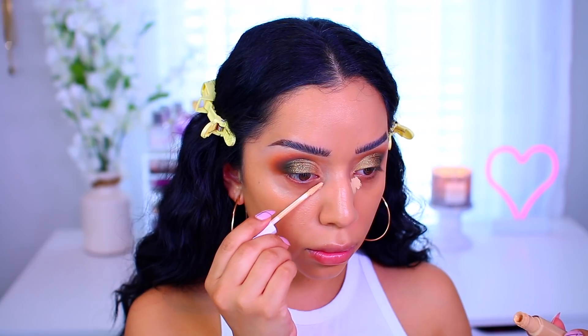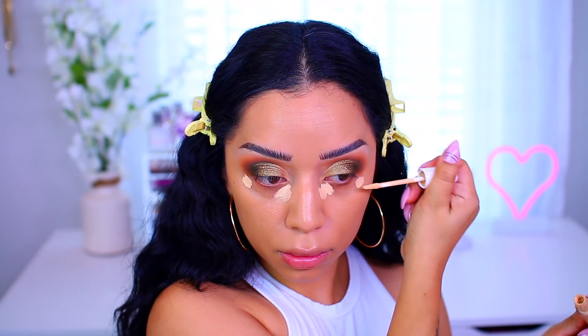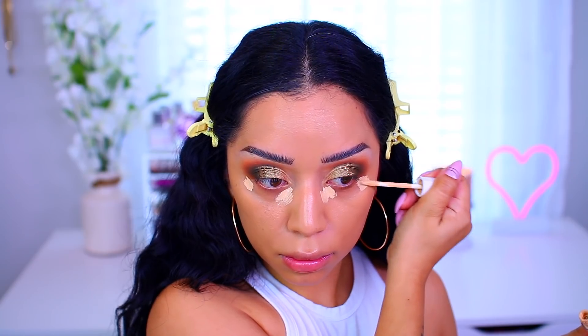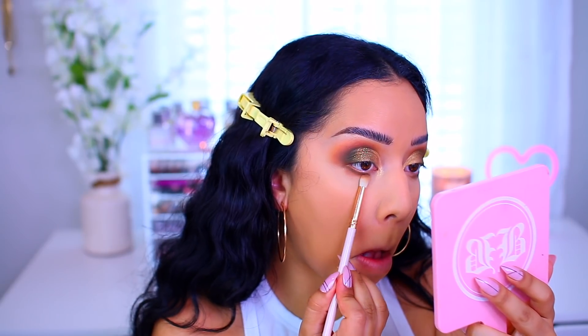For concealer, I wanted something to brighten underneath the eyes, so I went in with the Fenty Beauty Concealer — I think the shade is 180 or 108, it has a really pretty vanilla neutral undertone. I used the Anisa concealer brush, which is densely packed and blends out concealer and foundation really nicely. I packed that underneath the eyes and blended everything out for a bright, awake look. To set the skin, I used the Catrice Mattifying Setting Powder in translucent, which is affordable and available at Dollar General.